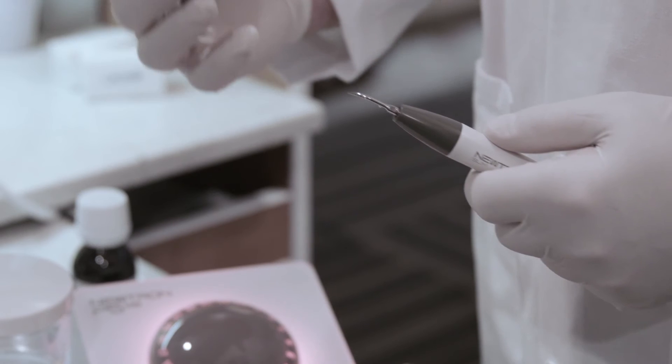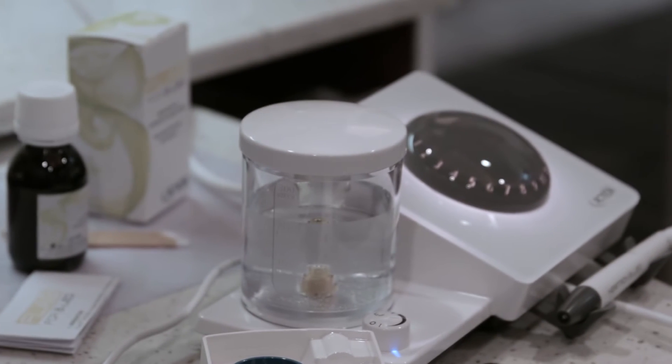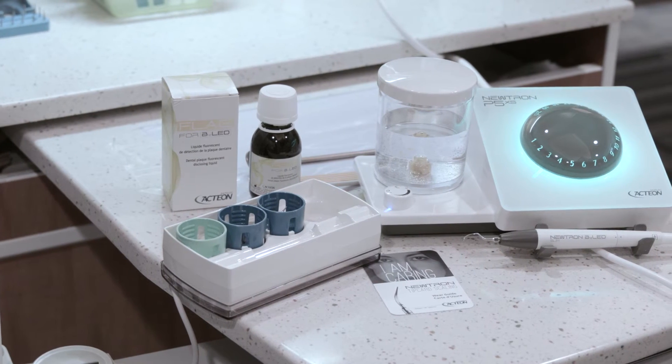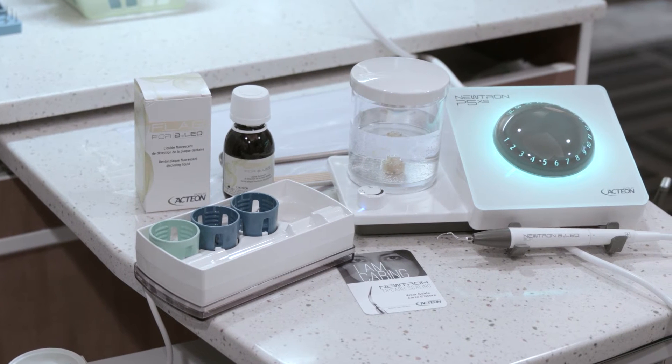Action makes tips that I can use during endodontic treatment, whether it's for re-treatment or widening the canal. I'm able to use the same technology in my operatory. They also make tips for cavity preparation as well. All in all, the Neutron is a very versatile and very effective device for both my hygienist and myself in our practice.